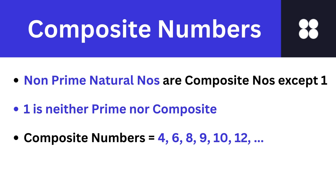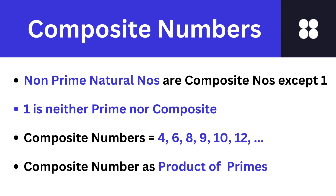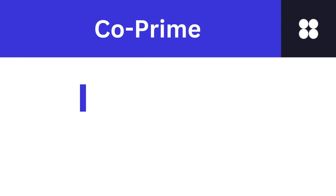Numbers like 4, 6, 8, 9, 10, and 12 are composite numbers because they are not prime numbers. Every composite number can be written as the product of two or more prime numbers.